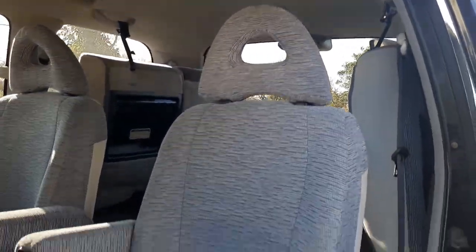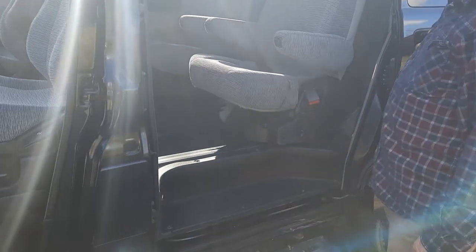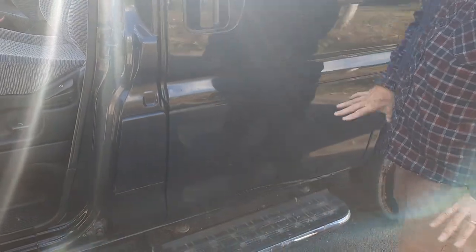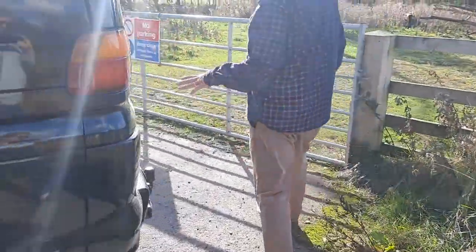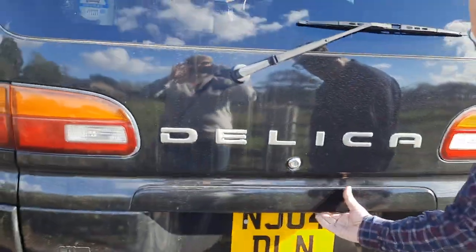We've just collected this from a customer who decided to upgrade to a new Delica with the 8-seat configuration — this is the 7-seat. The kids loved it. It's not perfectly clean at the moment, just picked it up. It's got a tow bar with twin electrics, which is going onto his new Delica, but we can always do aftermarket fitting.